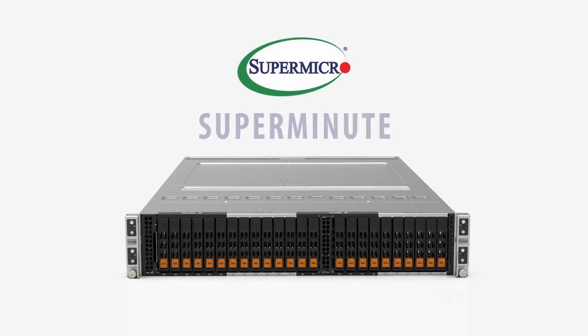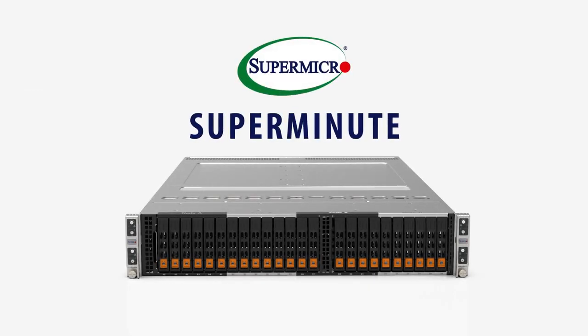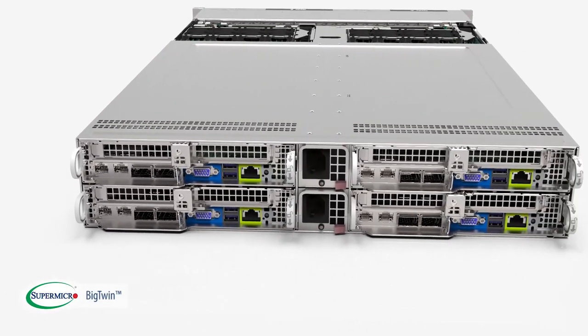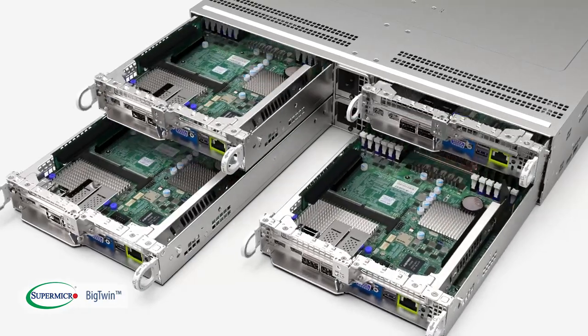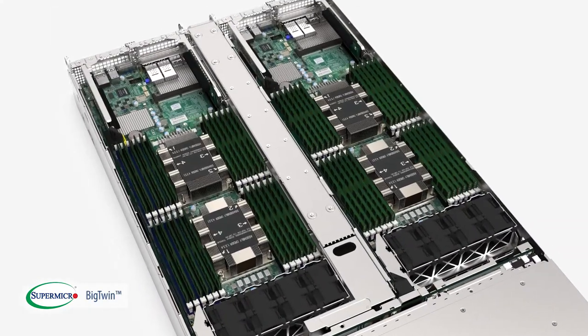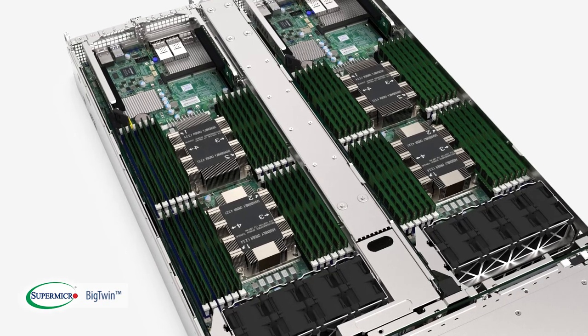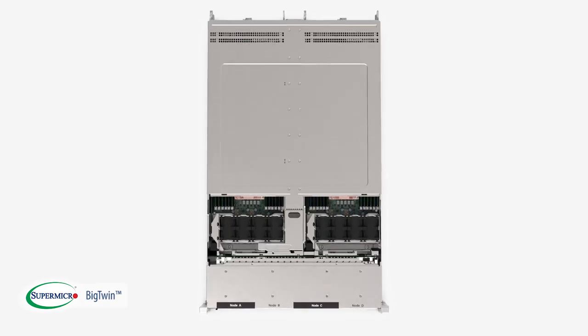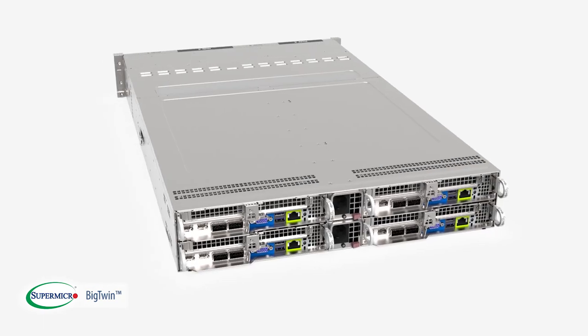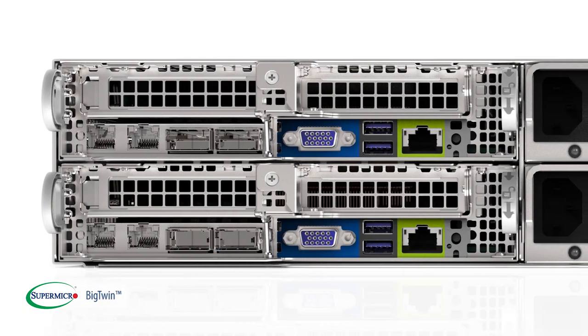Today we introduce Supermicro's fifth generation twin architecture, the X11 Big Twin. With its no compromise design, it's the industry's highest performing 2U multi-node platform. Supermicro's Big Twin features support for the latest Intel Xeon scalable processors, with many high-performance storage options like all-flash NVMe and 100G Ethernet, InfiniBand, and OmniPath networking.